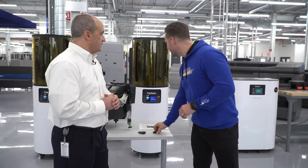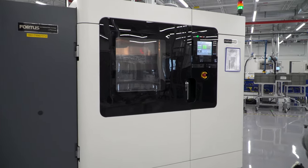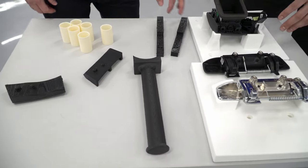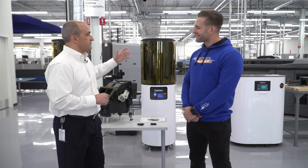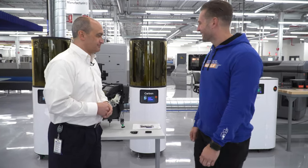Harold offered to show us around the machines. They have different machines, different materials — including tooling to help build the new Ranger — as well as some advanced software they're starting to use. Let's check it out.